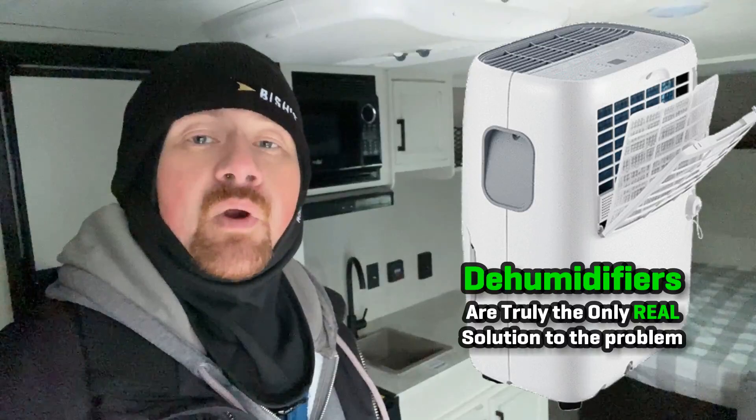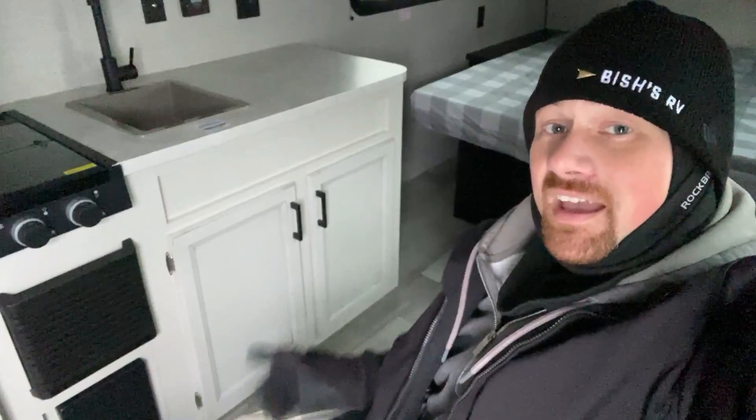So what is the solution? The answer is a dehumidifier, or maybe two. Depending on where you camp, how you camp, and the moisture content in the air, you might need a small one, a big one, or a couple of them to keep that moisture content controlled and out of the air.